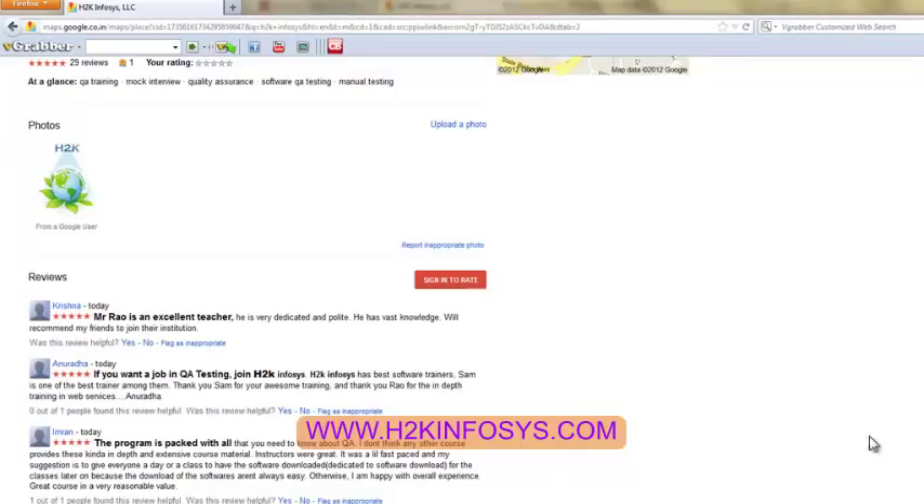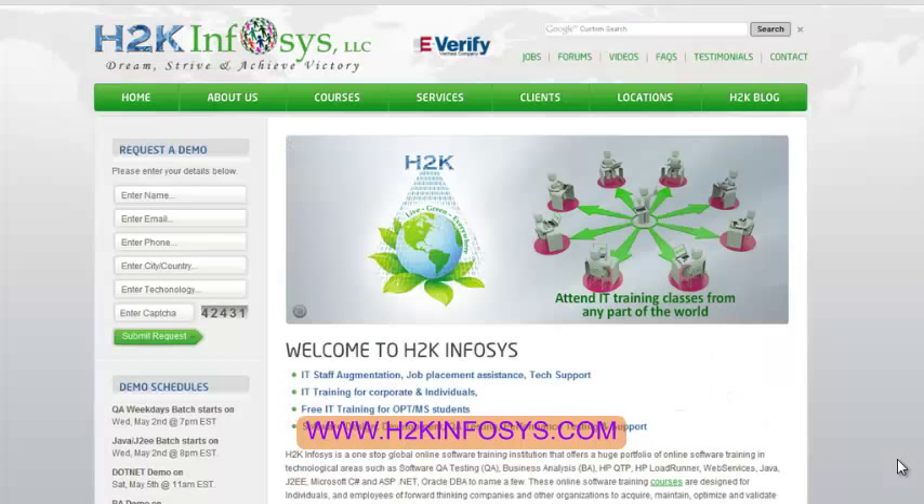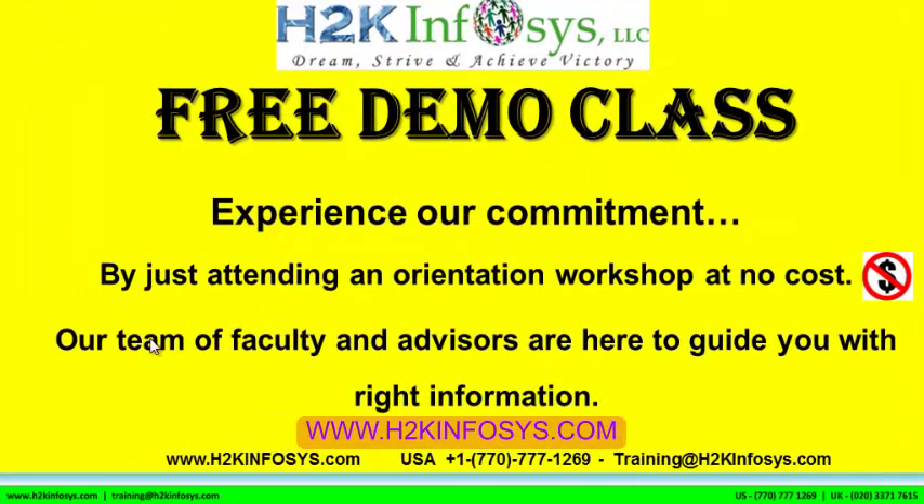So many of our students have testimonials on how the programs are. You will find them on Kudzu.com and on our website H2KInfosys.com. You will also find more detailed information on who we are, the courses that we offer, and what each covers. Also if you are interested in a demo program, please register on our home page. The demo class is absolutely free — experience our commitment. Faculty advisors are here to guide you with information.